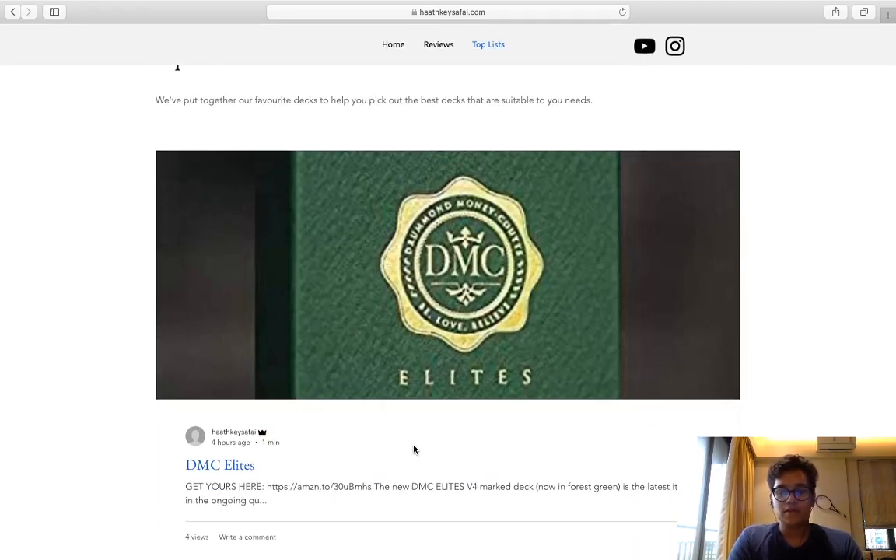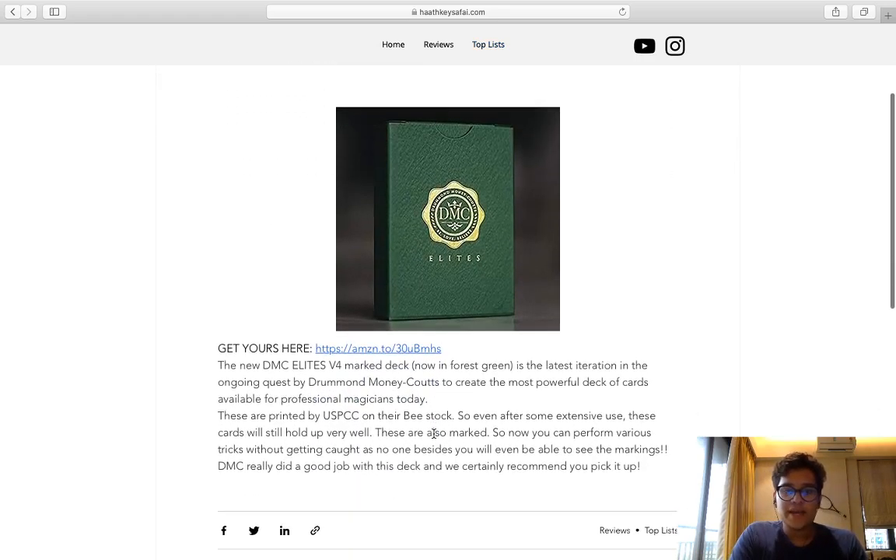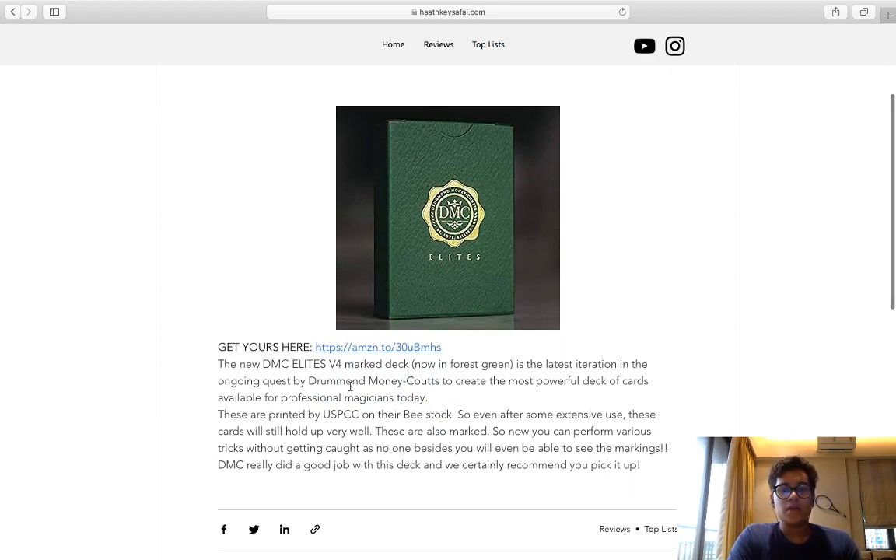When you open one of these blog posts, you get a quick summary and a quick review of the deck. So basically the stock section is like how does it feel, and is it for cardists or for magicians.